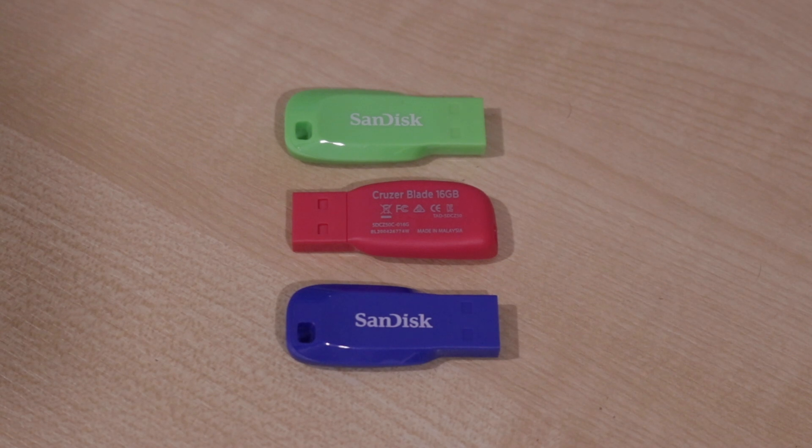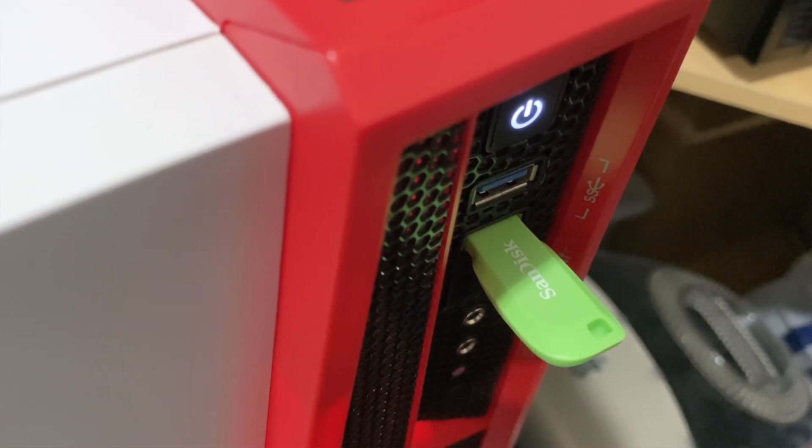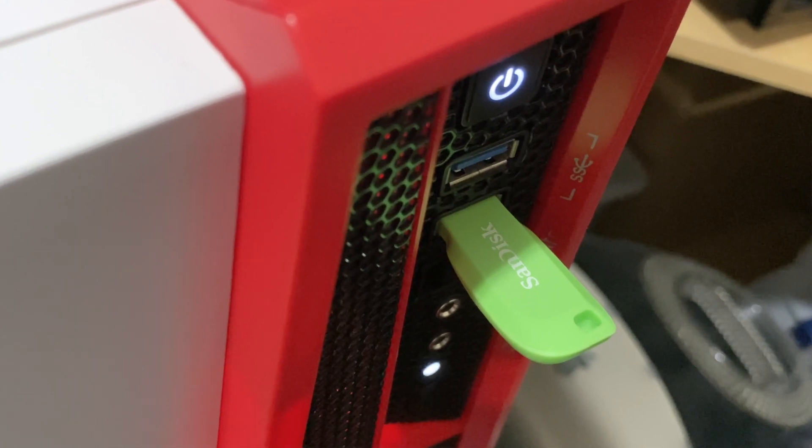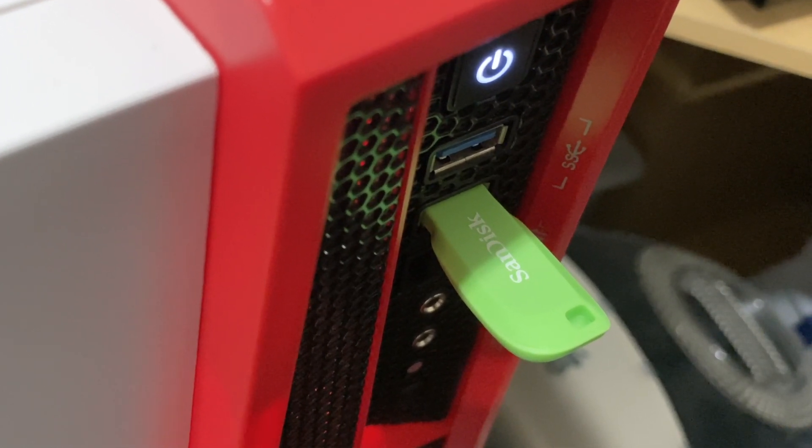So there we have it — a very simple but good solution. Not designed for speed, but nevertheless an absolutely perfect triple pack of flash drives, ideal for the kids. You can also use the different colour coding to identify what you have stored on each drive.